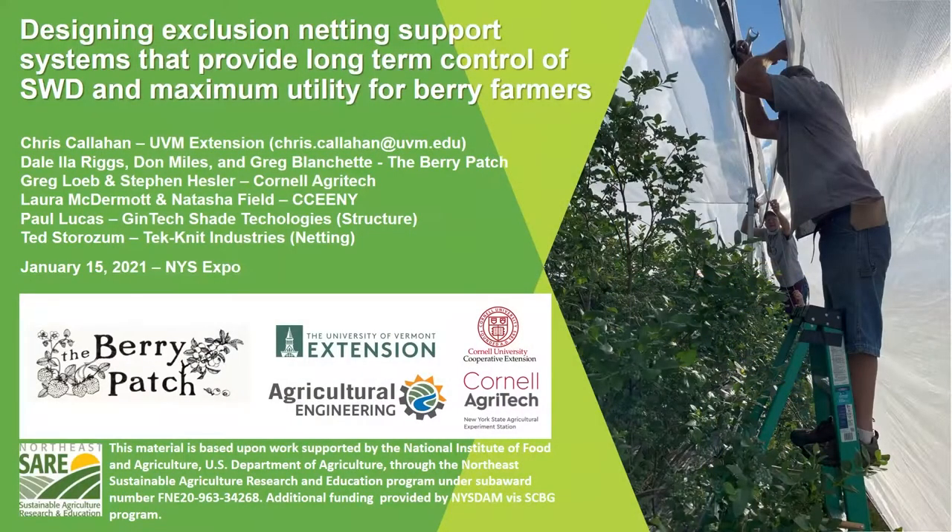Hello, everybody. This is Chris Callahan at University of Vermont Extension Agricultural Engineering. Excited to be with you today and to talk about the design of exclusion netting support systems to provide long-term control of SWD — Spotted Wing Drosophila — and maximum utility for berry farmers. What we're going to be talking about today is the result of a long and dedicated series of projects really led by Dale Isla Riggs and the Berry Patch in Steventown, New York. I've been fortunate to become a part of that project recently and to work with Dale Isla over the past few years, thinking through how to support this exclusion netting that is really demonstrating great results in terms of effectiveness for keeping SWD out of the plantings.